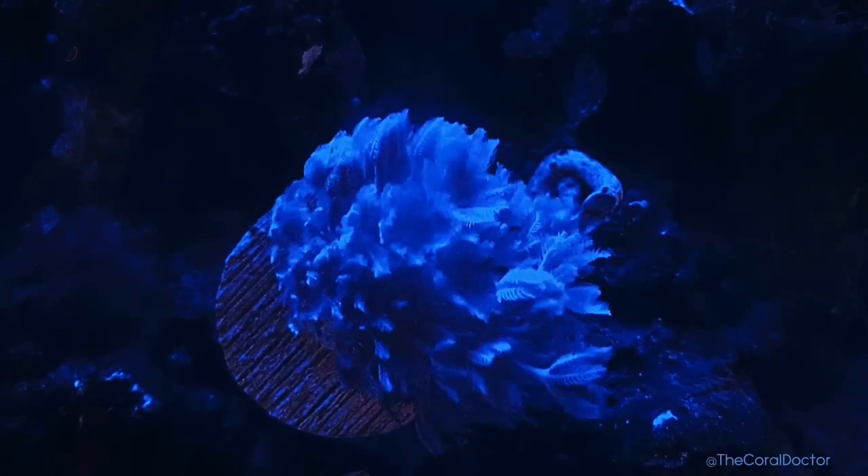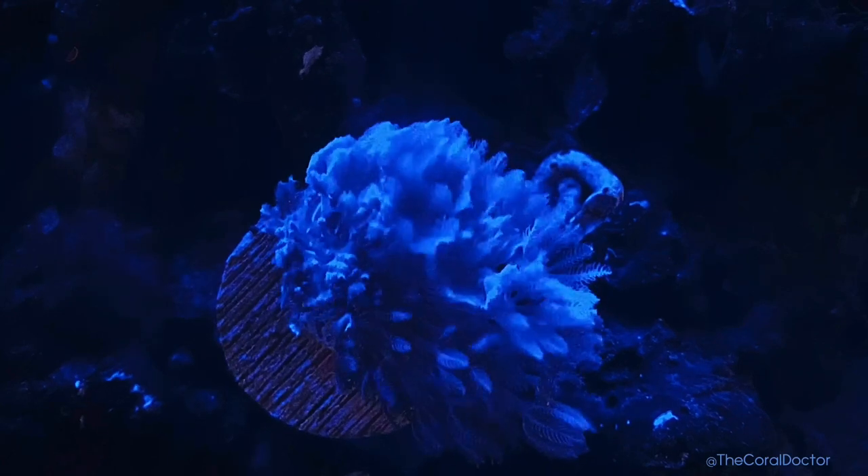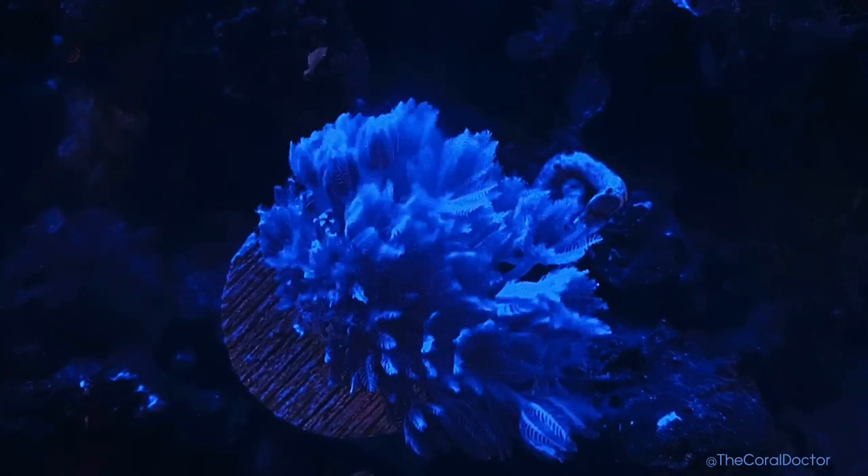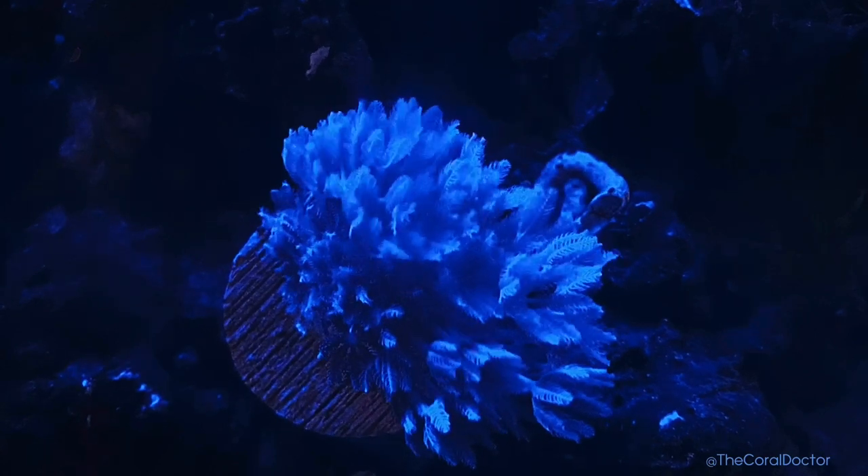Hi everyone! Welcome to my channel. I'm here today to give you all a quick update on my zinnia coral and how much it has grown since I added it to my reef tank.